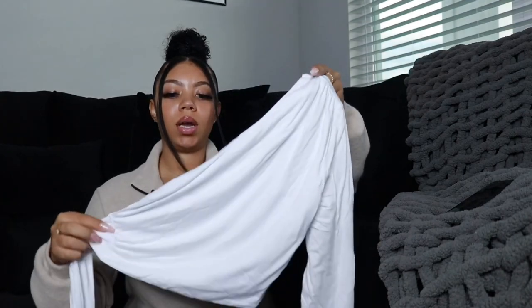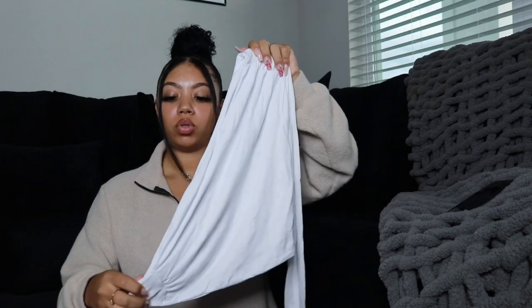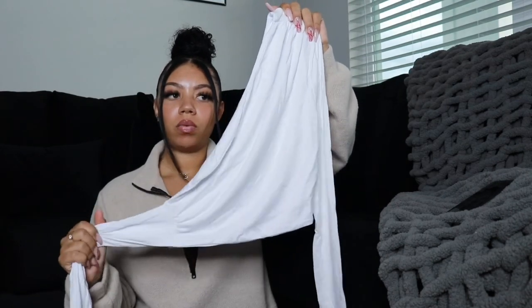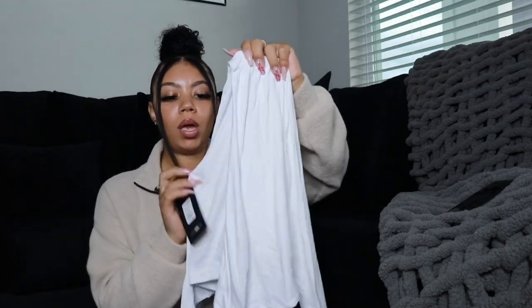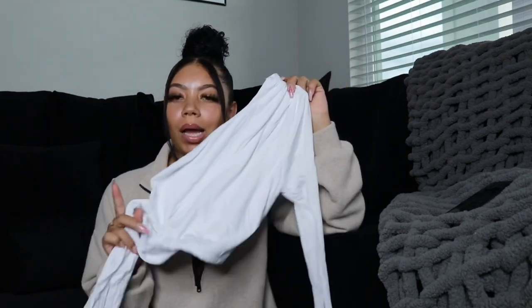The next crop top I got is called the Half of Me Wrap Top, grabbed it in an extra small in white because I needed more white tops I can style in different ways. It's long sleeve on one side, off the shoulder on the other, and ties around the waist, which I thought was super cute. They had other colors in stock so I'm thinking about grabbing more — maybe a nude. It's really easy to style during summer.